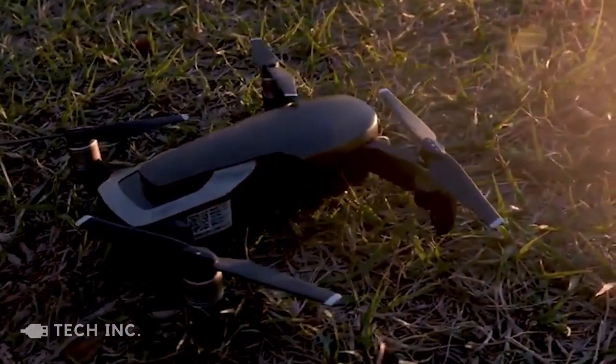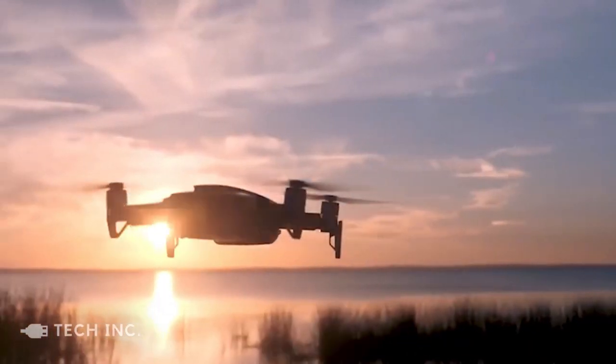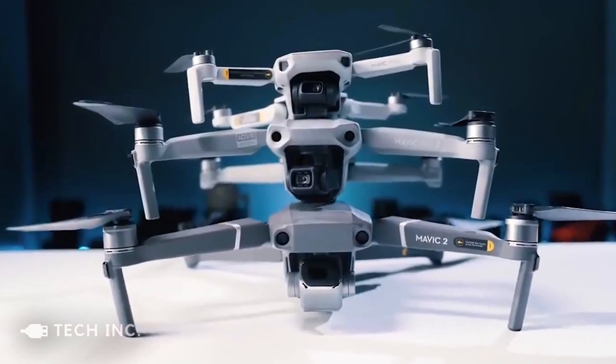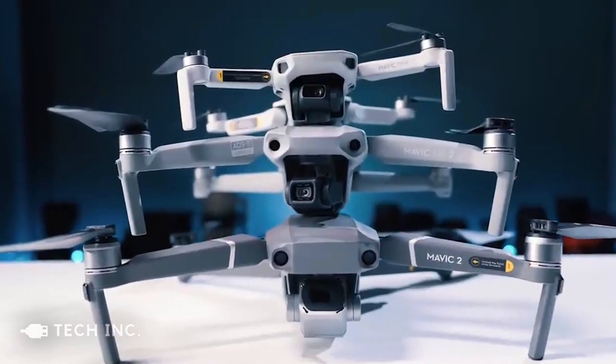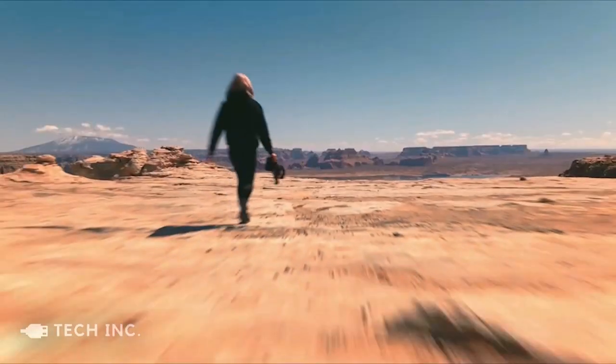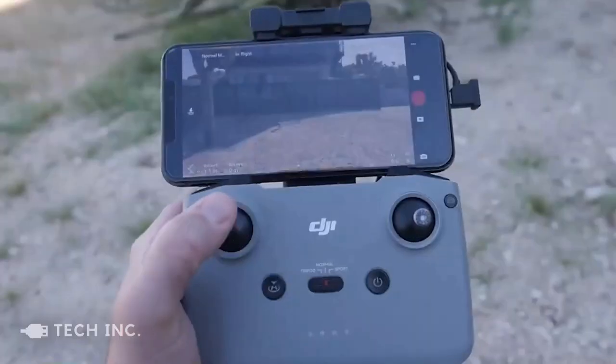You can also observe live transmission from the drone's camera of 1080p FHD at a distance of 10 kilometers. The drone has a battery life of about 34 minutes, but that is more than enough for some stunning aerial photography. Moreover, the drone is also compatible with a vast range of devices.